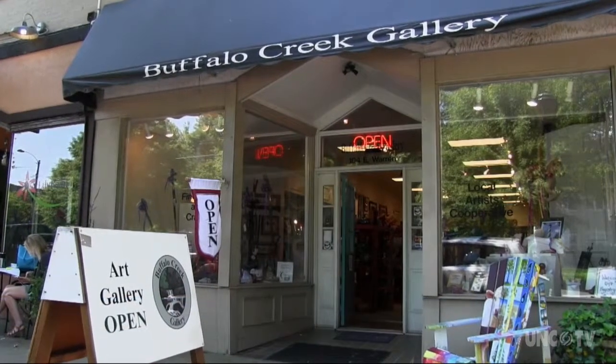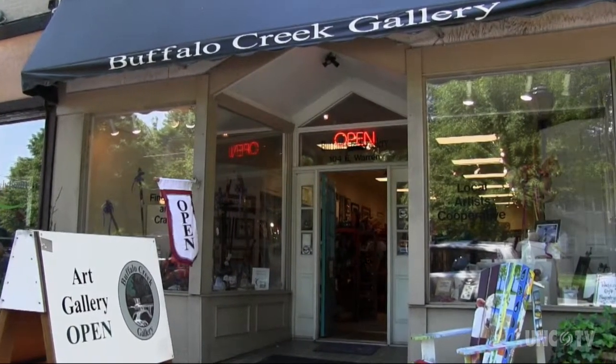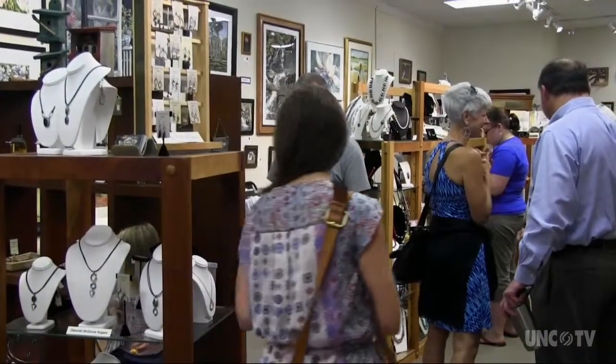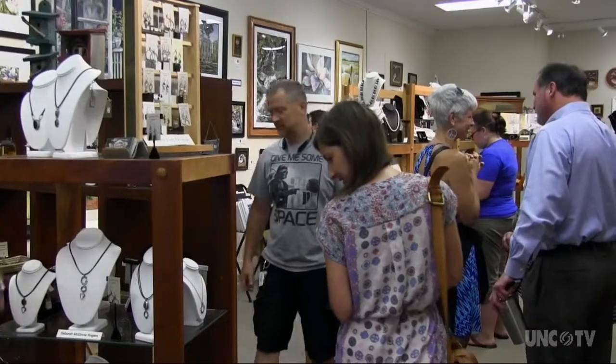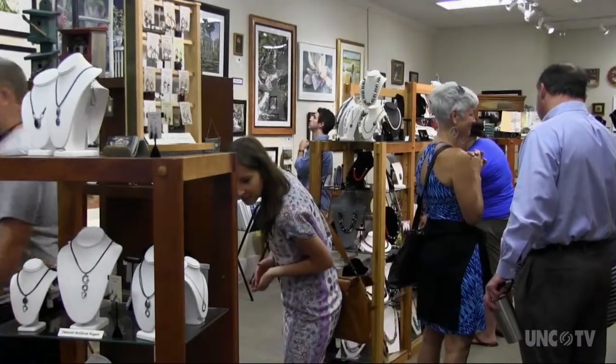Located Uptown Shelby, Buffalo Creek Gallery has featured fine art and handcrafted works by local artists for the past nine years. In 2006, 24 local artists came together to form this nonprofit gallery.